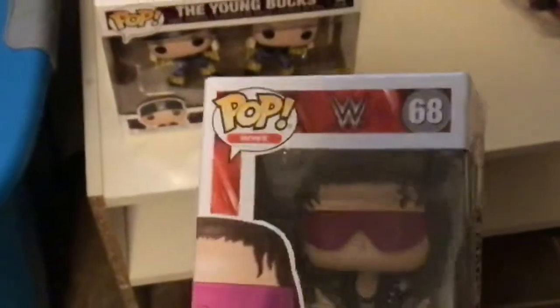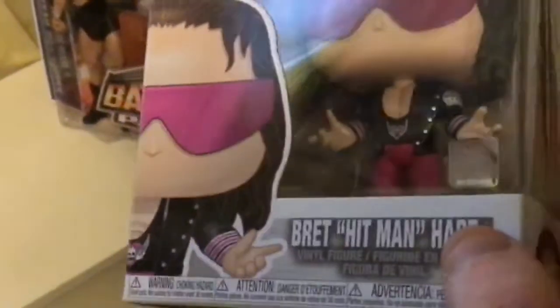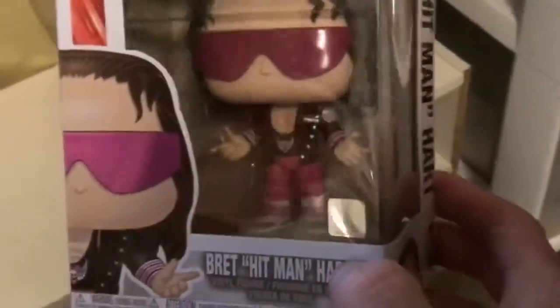Starting with our cheapest one here, the first Funko Pop I found. I have seen a lot of them at Walgreens and places like that but they're always damaged, so I tried not to get damaged ones. But this one right here is number 68, Bret the Hitman Hart. Bret the Hitman Hart number 68 looking real nice, looking sharp, famous pose, one of his most famous outfits.